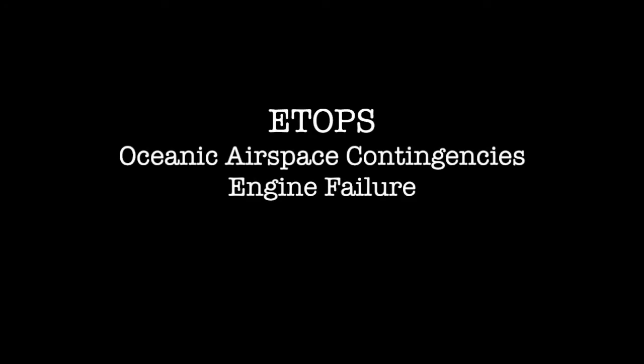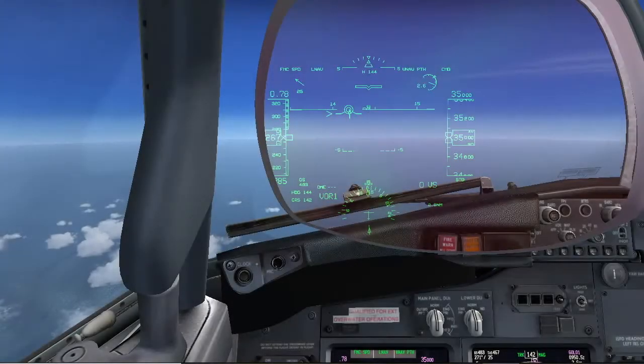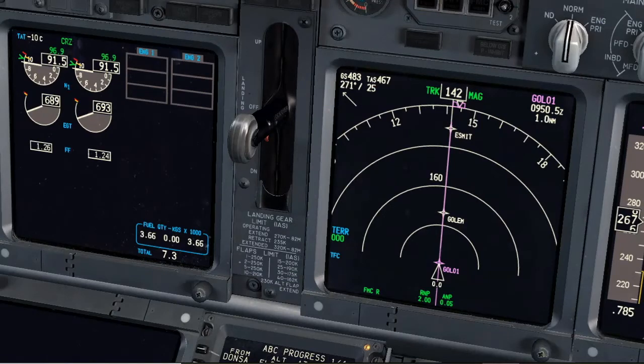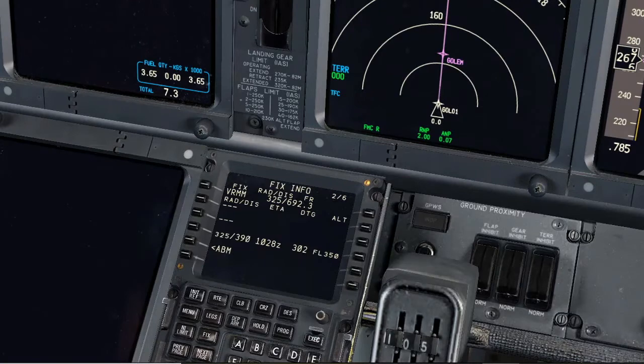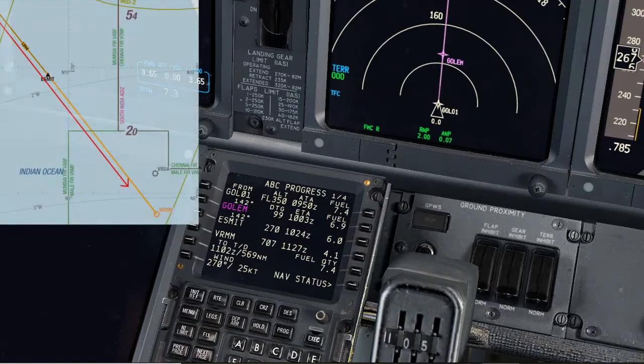ETOPS oceanic airspace contingencies: engine failure. This video begins with the aircraft flying in ETOPS airspace, approaching the equal time point, shown on the FMC as Goal 01. The crew has already updated the contingency briefing, and from now on, in case of emergency, the plan is to continue to Mali Airport, flying offset 15 miles to the right. Flying at normal cruise speed, we are approximately 1 hour and 35 minutes from the airport.